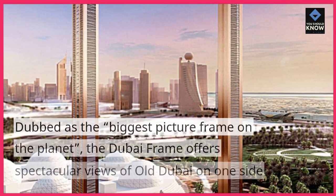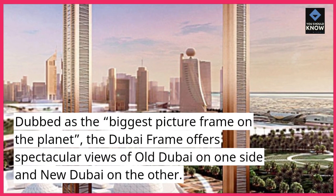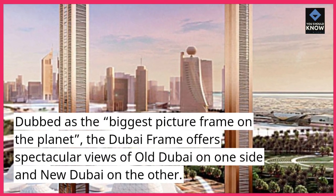Dubai Frame. Dubbed as the biggest picture frame on the planet, the Dubai Frame offers spectacular views of old Dubai on one side and new Dubai on the other.